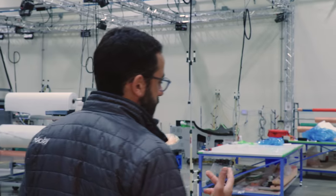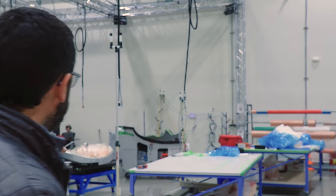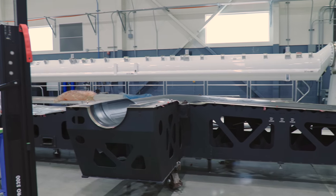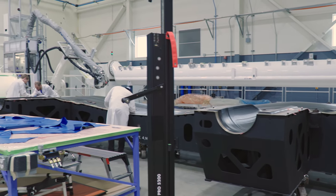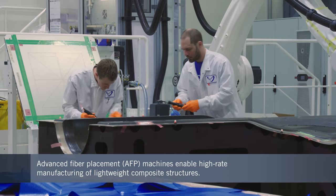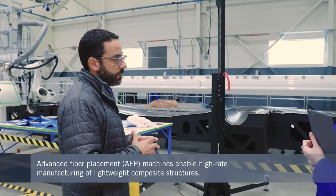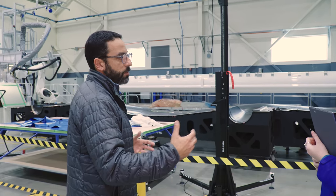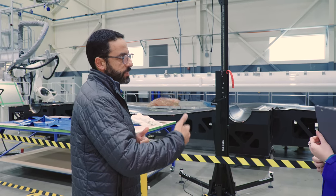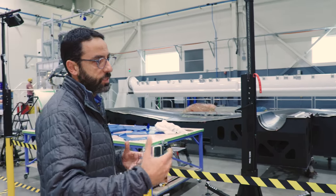We make composite parts in primarily two methods. One of them is more conventional hand layup like you're seeing on this side, and the other one is using advanced fiber placement machines. Generally speaking, for larger parts we will use the AFP machines to build parts such as the wing skin, the tail, or wing spars. Those are much larger parts and we can benefit from the repeatability of automation — building maybe 10 to 20 times faster than what we might be able to do with a more conventional hand layup methodology.